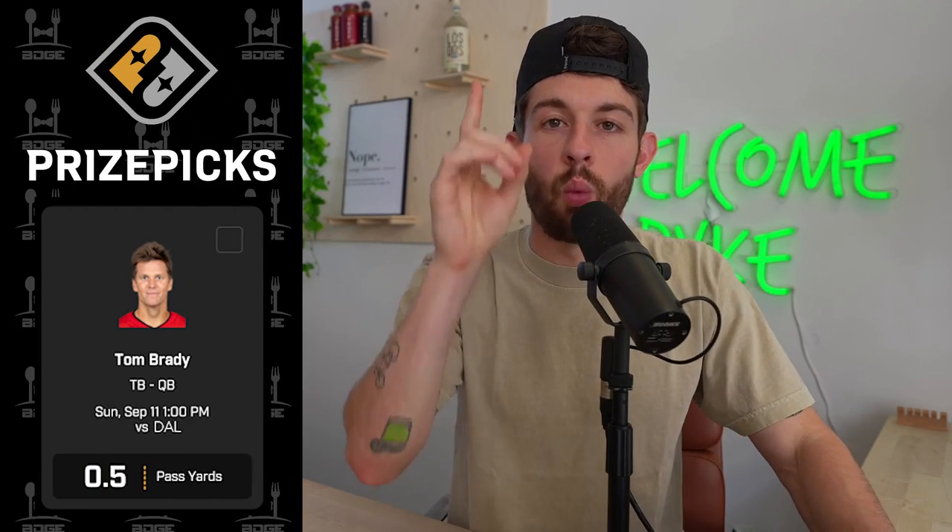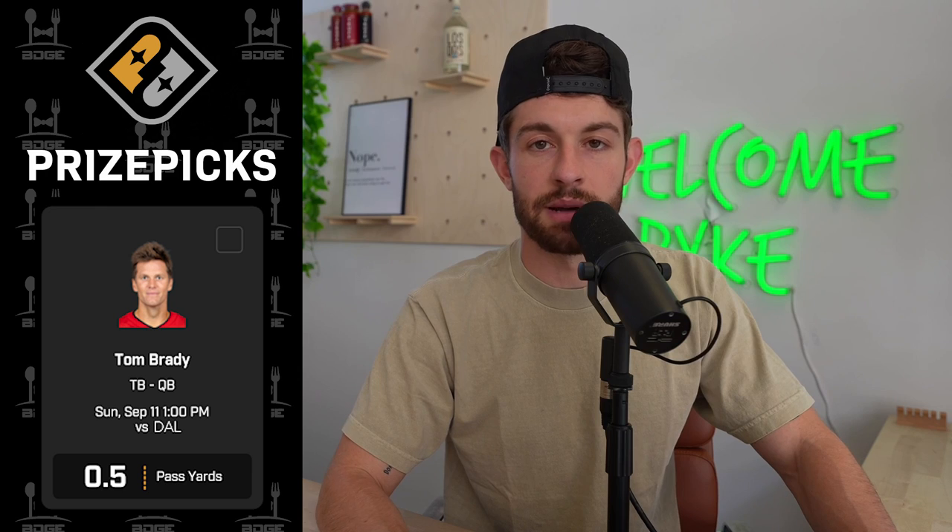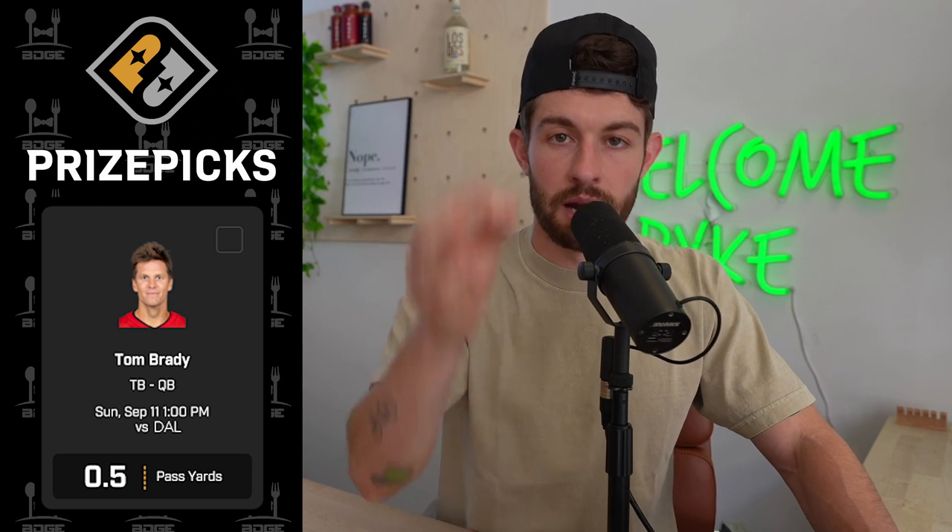Brothers in Christ, PrizePix has Tom Brady's week one line set at 0.5 passing yards. If the GOAT throws a single pass completion — as long as it's not behind the line of scrimmage and then he dies — you win. You're a winner on PrizePix in week one if Tom Brady throws a single passing yard. It's a free square.